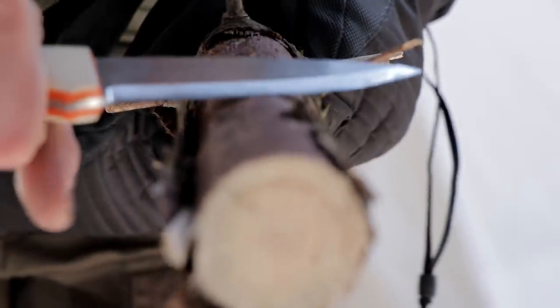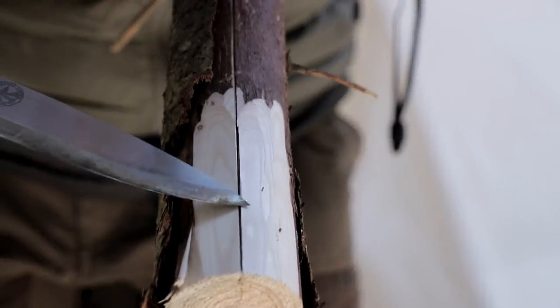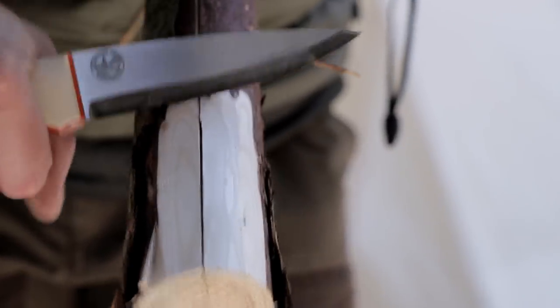Look at that - I bet you can make some really nice curls out of it. Oh, my knife handle is cold. Look at that - it's got its natural chuck in it, like I always say to look for right there. Perfect. I'm going to do a bow drill with this one.